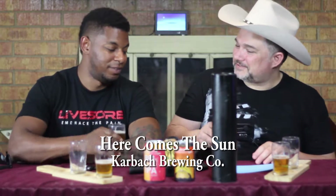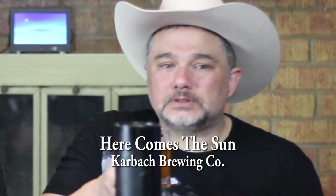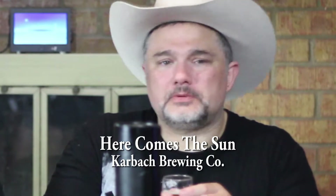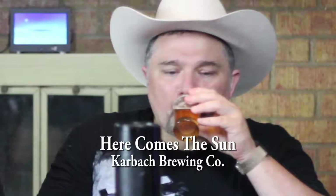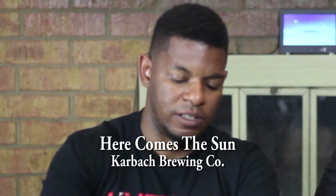Clinky-drinky? Let's drink. I think it's a little sweeter than I would typically expect from a Belgian. It's very good though. Very sweet. I can't put my finger on what the sweetness is.